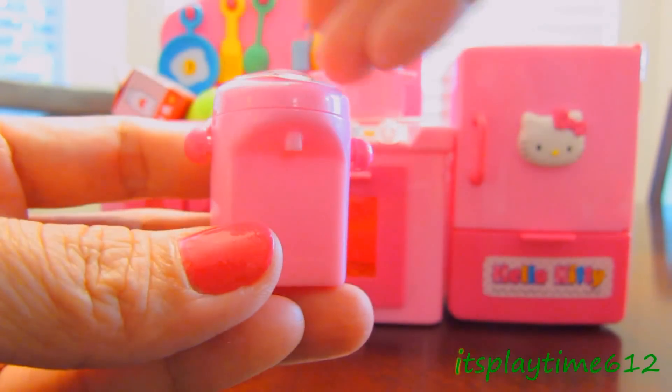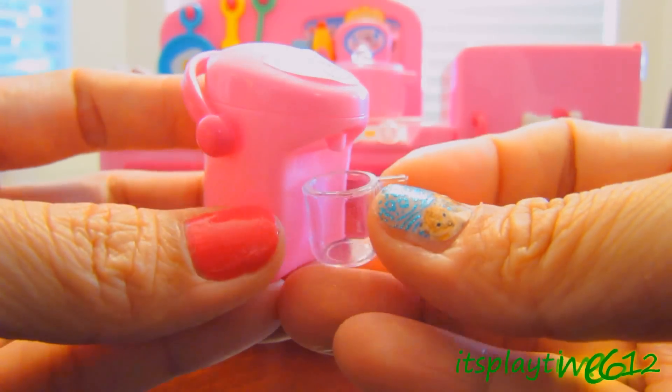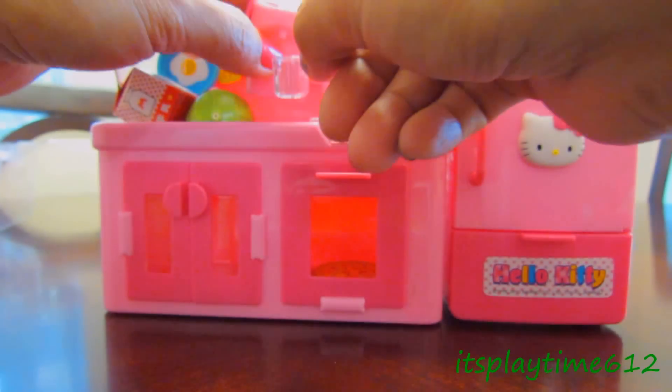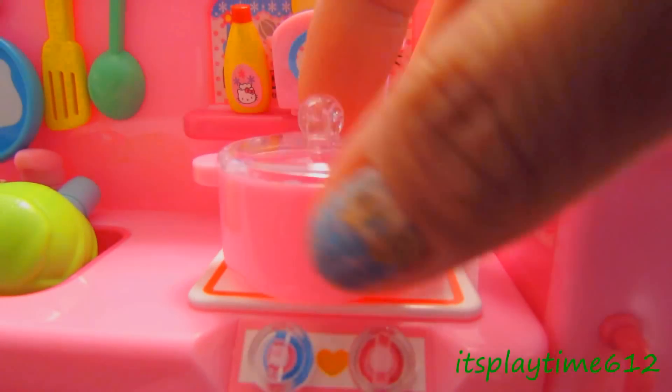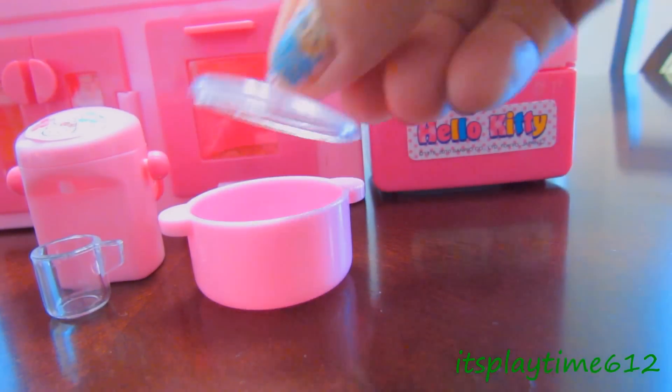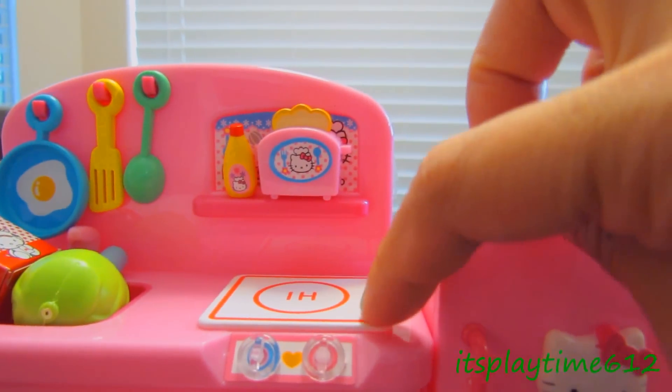We have a thermos, a mug or glass, and we have a pink pot. And here's the stove right here.